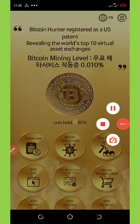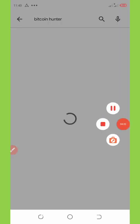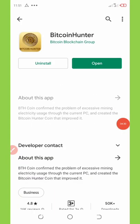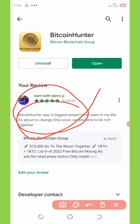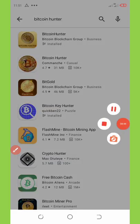Go to your Play Store, search for 'Bitcoin Hunter,' and install the application on your phone. Once you install it, make sure you comment under the application and take a screenshot. You can see my comment appearing here which I made on 14th June. After that, go to the YouTube channel, make your comment, screenshot it, and upload it to their Telegram channel.